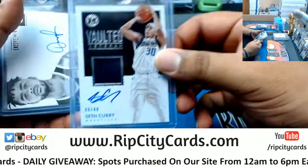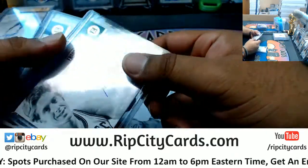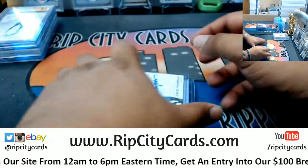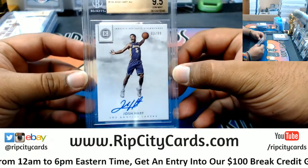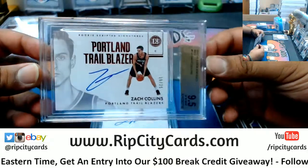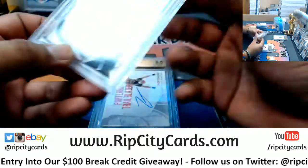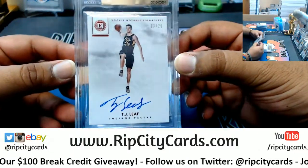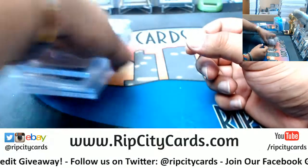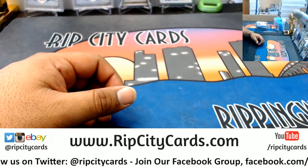Autographs: Seth Curry to 49, Mavericks. D'Angelo Russell to 49, Nets. Dave Cohen's 10 out of 99, Celtics. David Thompson to 99, Nuggets. Slabs: Josh Hart Lakers to 99, Zach Collins Blazers to 25, Ivan Rabb Grizzlies 25, TJ Leaf Pacers to 25. And that's 2017-18 Encased Basketball half case break number one — eBay style. Thank you very much, we'll get it out to you.